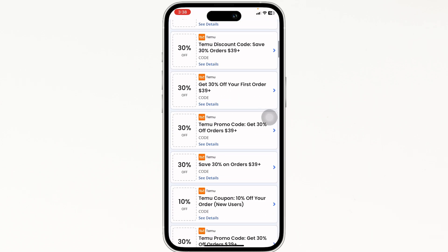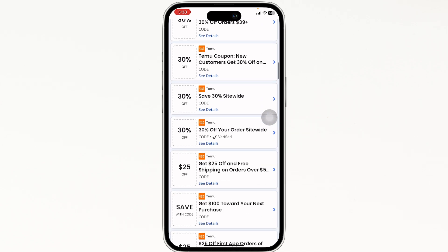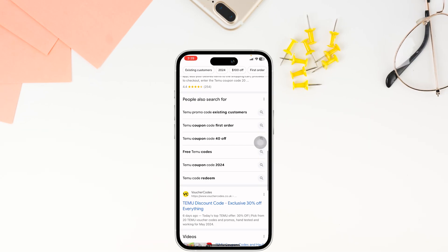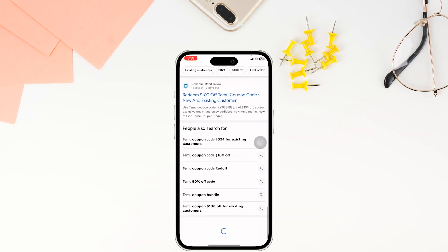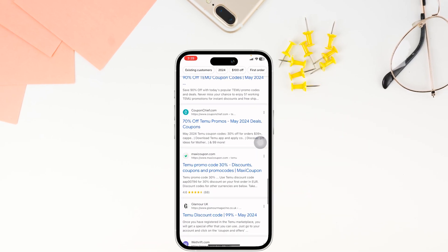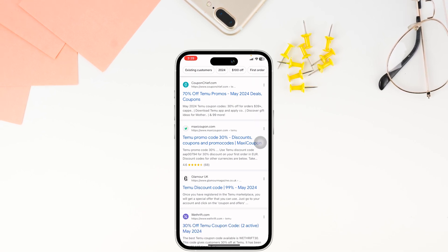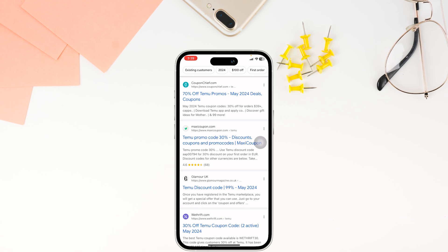Likewise, you can also try out other offers. On this page you're going to find tons of offers and deals — just scroll and check. You can also try out other websites, as they will also provide a working promo code for Temu. This way you can easily get up to 100 dollars in Temu promo codes.